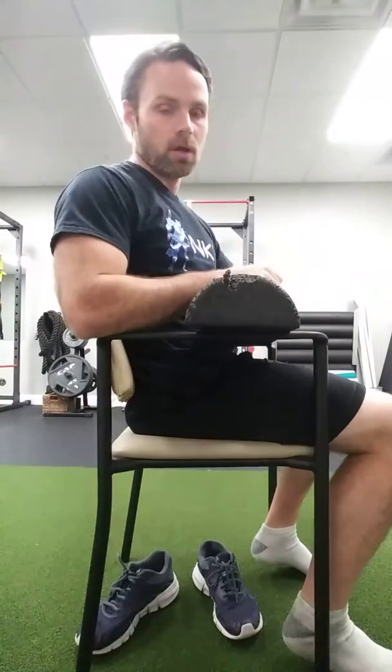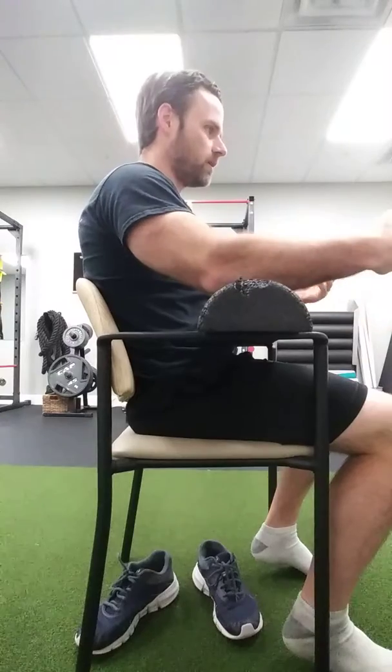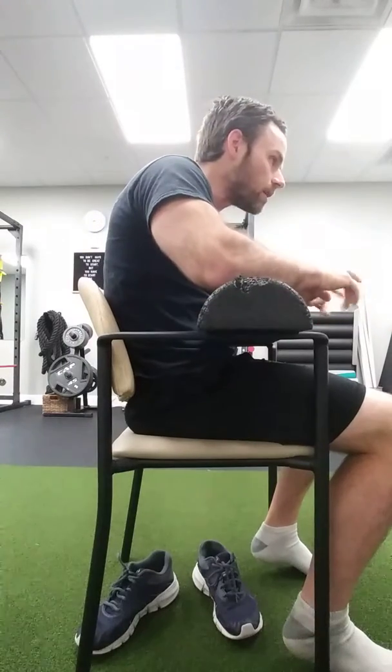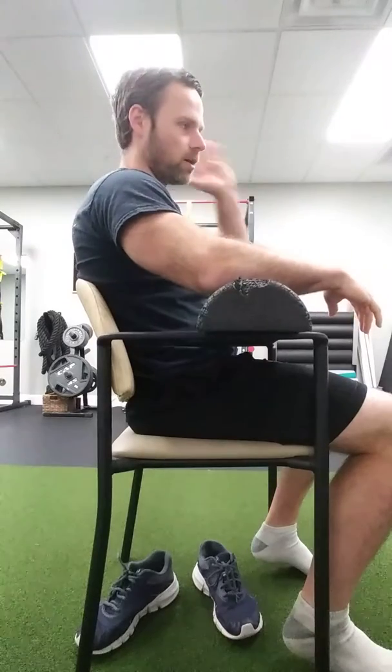The last area we want to tackle is the neck. The classic neck pain issue is forward head posture — my head is forward, and the back of my neck hurts.